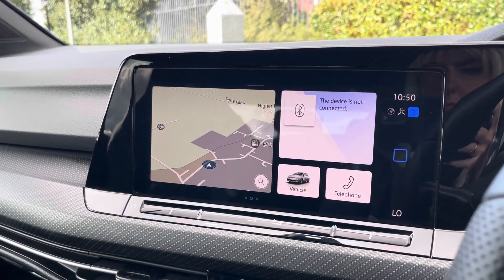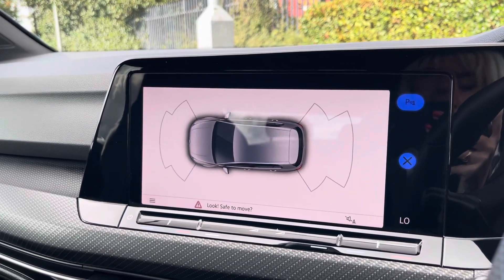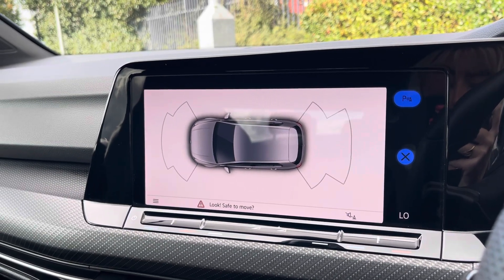By popping the car into reverse, it will bring up the display for your front and rear parking sensors, alerting you of any obstructions when manoeuvring.